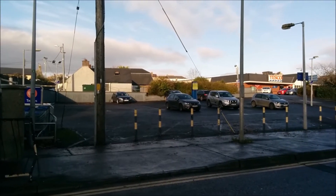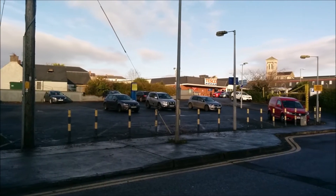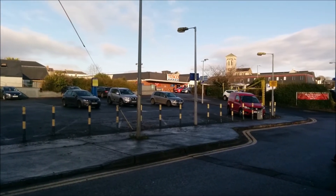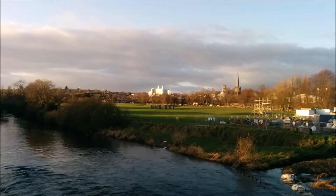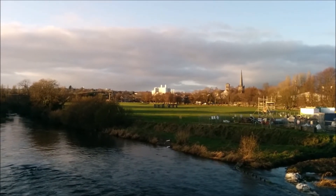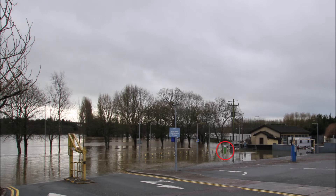Speaking of the old charge point, it was located here, right beside Park Road. This was a good location, except that the River Blackwater, which normally looks like this, is prone to flooding, even after extensive flood relief works such as these gates. So the charge point was sometimes inaccessible for this reason, as you can see here.